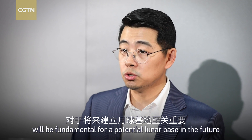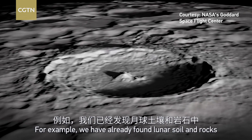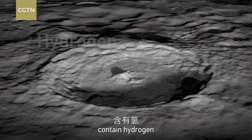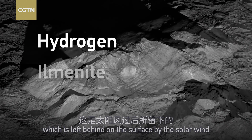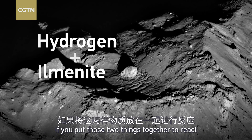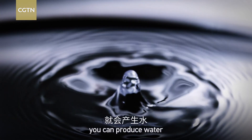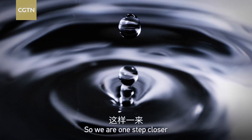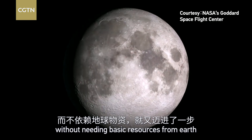Our research on lunar samples today will be fundamental for a potential lunar base in the future. We have already found that lunar soil and rocks contain hydrogen, left behind on the surface by solar wind, and also a type of mineral called ilmenite. If you put those two things together to react, you can produce water — so we're one step closer to being able to function in space without needing basic resources from Earth.